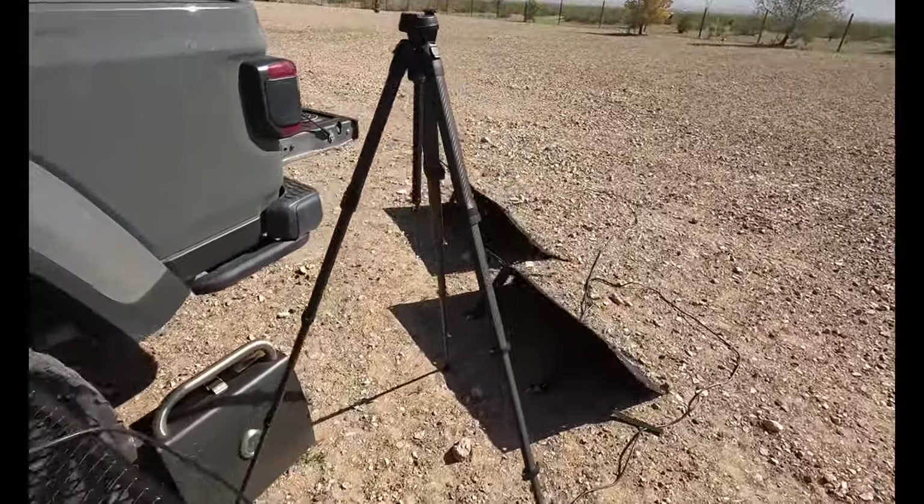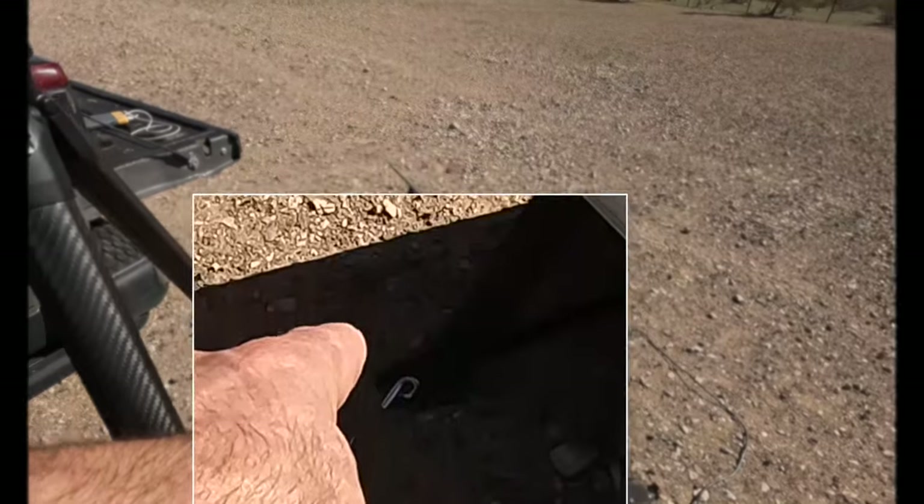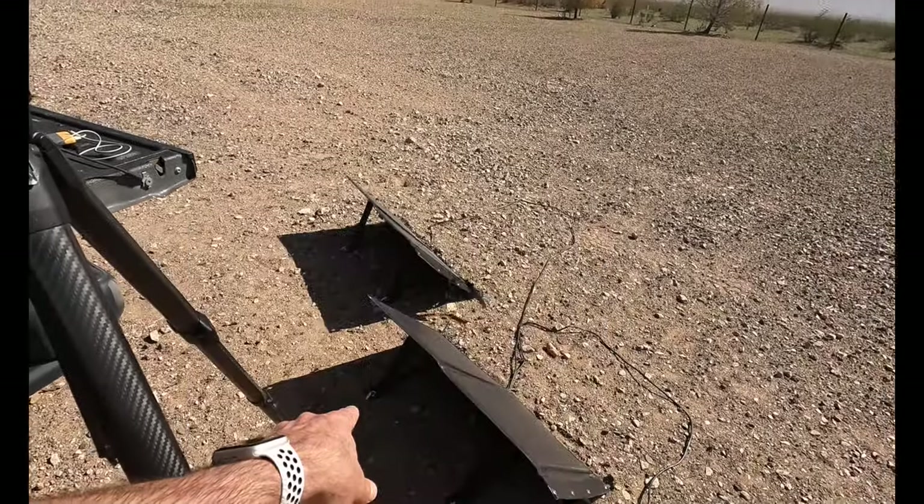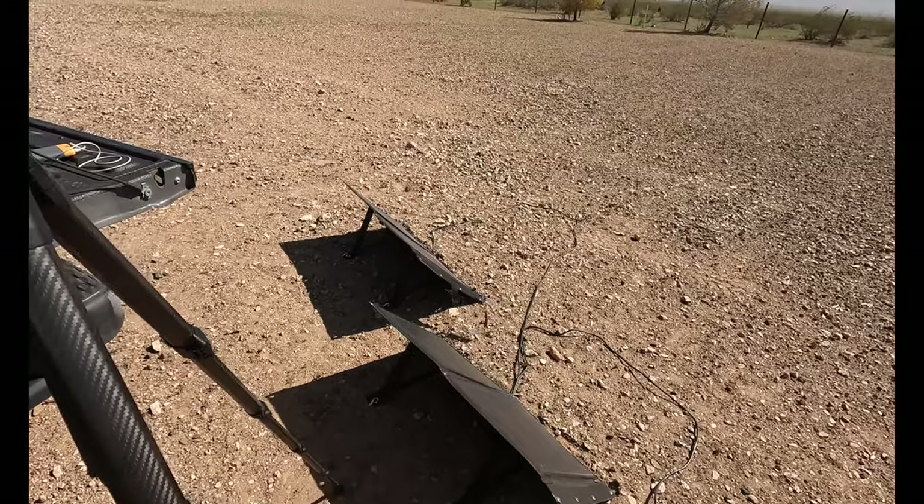What's funny is looking at these solar panels — this is the first time I've ever had to bolt down my solar panels to the ground, otherwise they'd blow away.